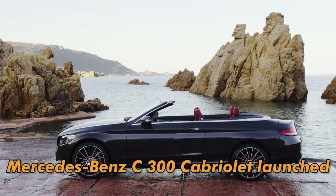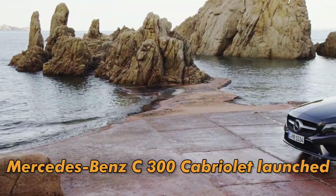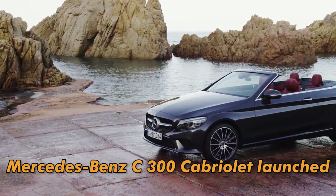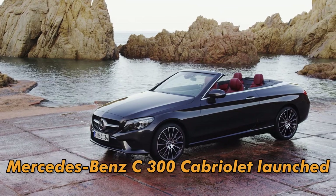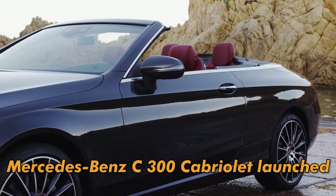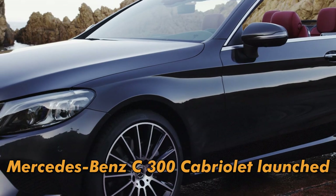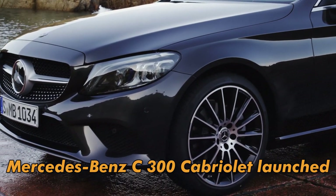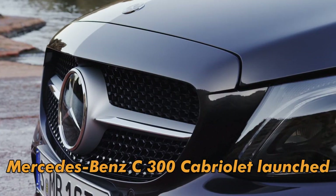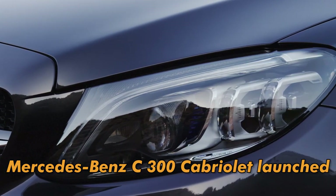370 Nm and 255 BHP petrol engine. The problem here is it is offered only in petrol — the 2 litre BS6 compliant unit. It is fast but it is not that torquey diesel that you generally associate with high-end cars in India. Maybe rich people need a more silent car. That is a good choice because I love the C300 Cabriolet with a white colour and a red roof — that is an amazing combination.